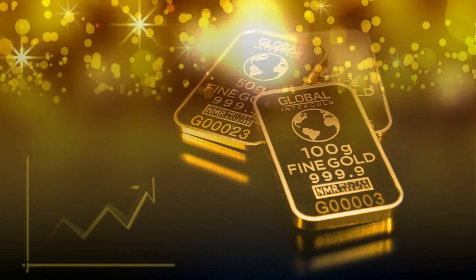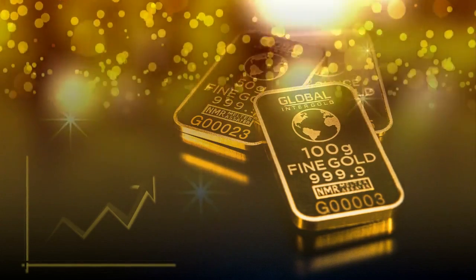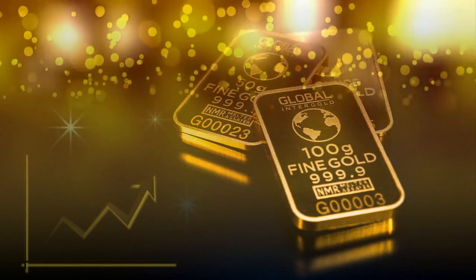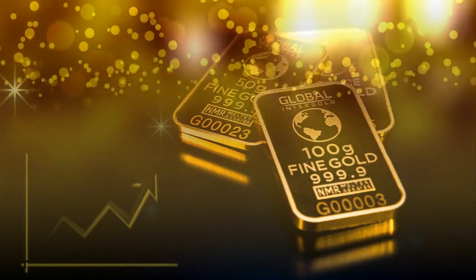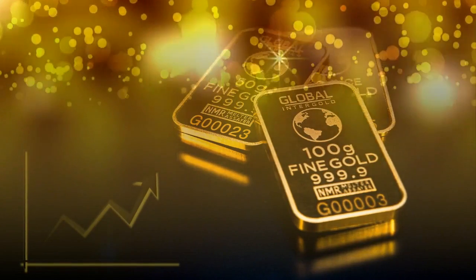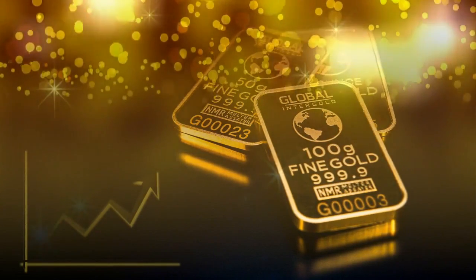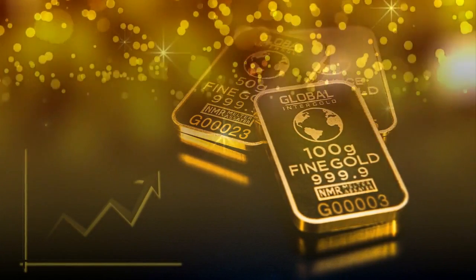Here are the five steps to open a precious metals IRA: 1. Select a self-directed IRA custodian. 2. Choose a precious metals dealer. 3. Decide what products to buy. 4. Choose a depository. 5. Complete the transaction.